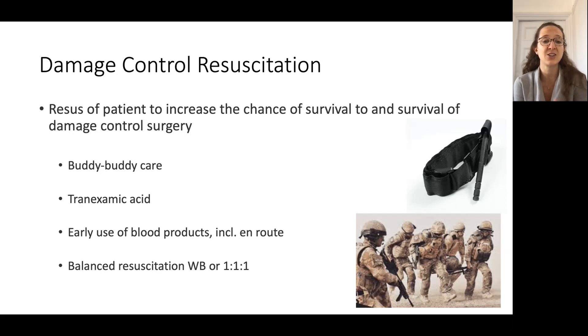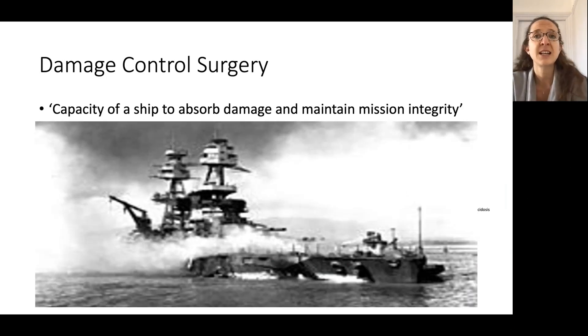It employs everything from very simple adjuncts on the ground — looking after each other with tourniquets, tranexamic acid — but really key is the early use of blood products en route, going for blood first and as close to whole blood as possible. Damage control surgery is essentially a very crude surgical technique: as soon as the patient has been resuscitated to a degree where they can undergo surgery, very simple measures keep them alive so they can recover metabolically from haemorrhage, before going on to definitive surgery.